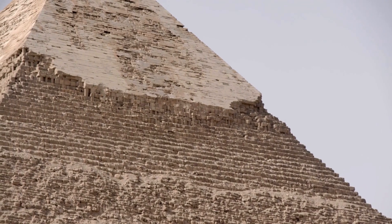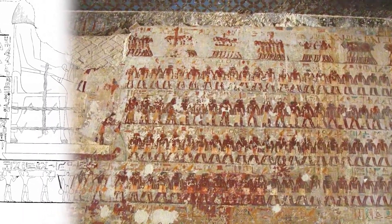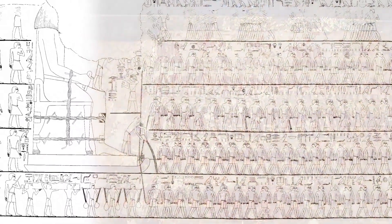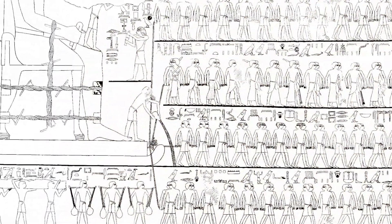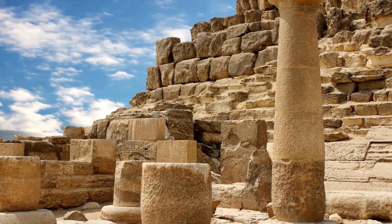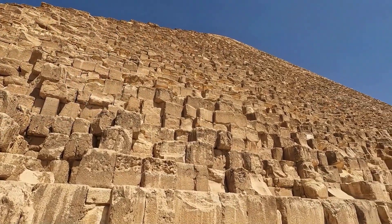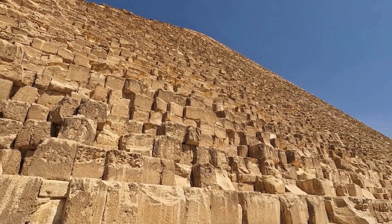In the process, we'd also likely learn a great deal about the ancient Egyptians — how they achieved such precision with limited tools, how they organized their workforce, and how they transported those massive stones across the desert. In trying to recreate their work, we'd gain a deeper appreciation for their skills and knowledge, which were far more advanced than we often give them credit for.